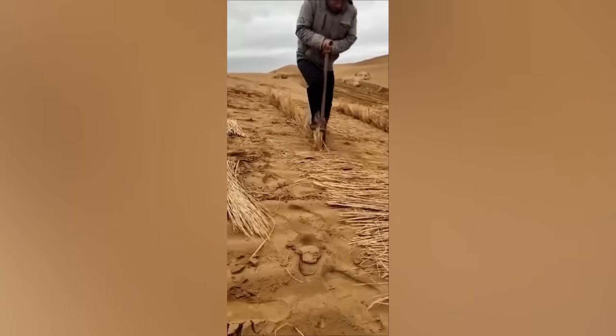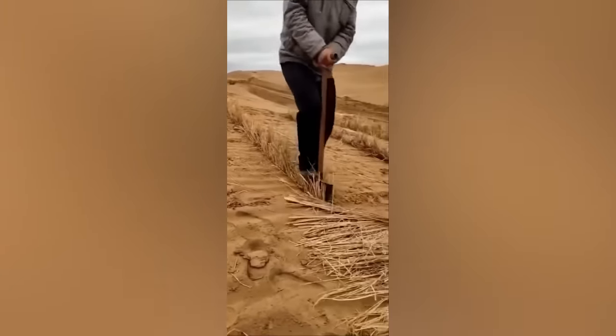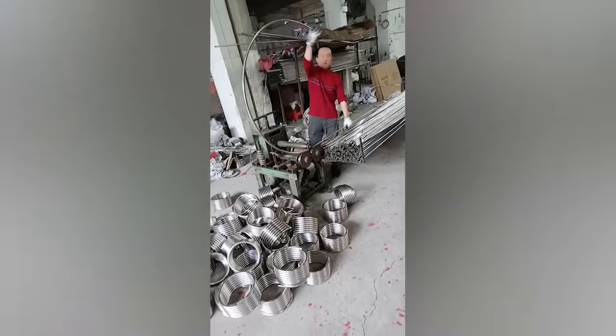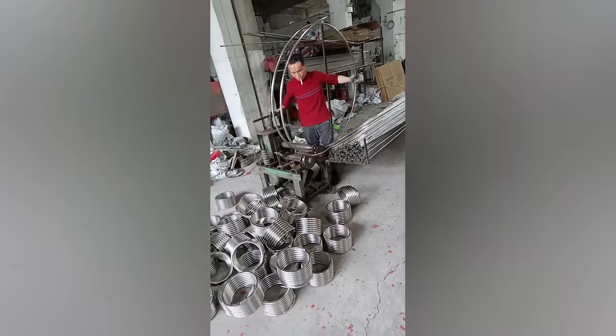This is how experienced farmers use straw to strengthen the soil and prevent erosion. The way this worker interacts seamlessly with the machine to manufacture shock absorbers is amazing.